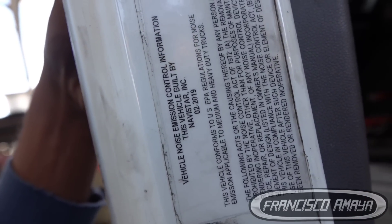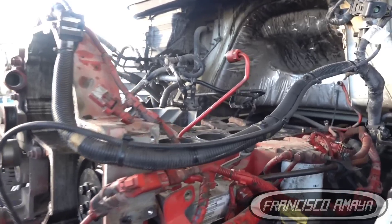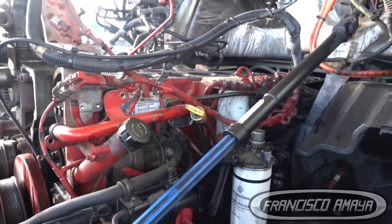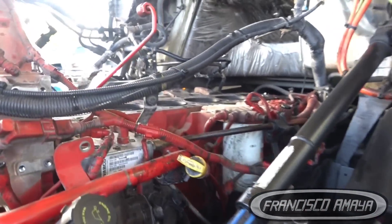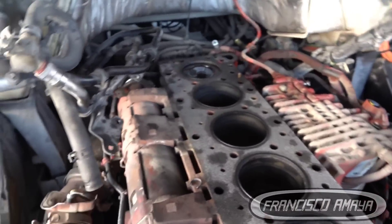It could be a 2020 or a 2019 — not sure exactly. But we have an X15 engine, and that's for sure. We have this engine in here, and the problem we're having is what we're going to be talking about. This is the newer Cummins engine platform for heavy-duty trucks, and that's what we're going to be talking about.